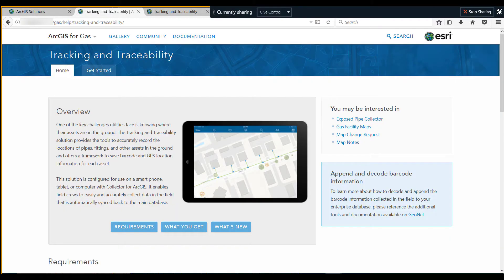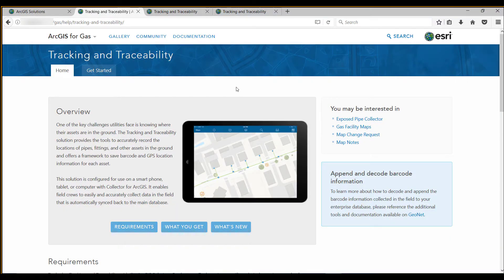The Tracking and Traceability solution provides you the ability to accurately record the locations of pipes, fittings, and other assets in the ground, and offers you a framework to save the barcode and GPS location for each of those assets collected in the field using Collector.